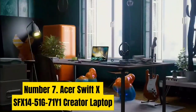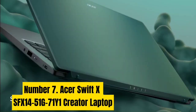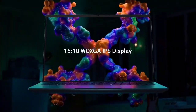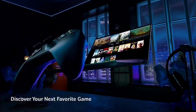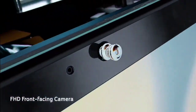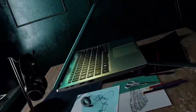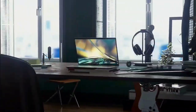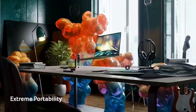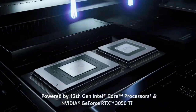Acer Swift X SFX14-51G Creator Laptop. The Acer Swift X Creator Laptop is a powerful and lightweight device designed for creators who need high performance and portability. With the latest 12th Gen Intel Core i7 processor featuring 12 cores optimized for multitasking, this laptop delivers ultimate performance without compromising on battery life. It comes equipped with an NVIDIA GeForce RTX 3050 laptop GPU with 4GB GDDR6 VRAM, powered by Ampere architecture with new ray tracing cores, tensor cores, and streaming multiprocessors supporting DirectX 12 Ultimate.